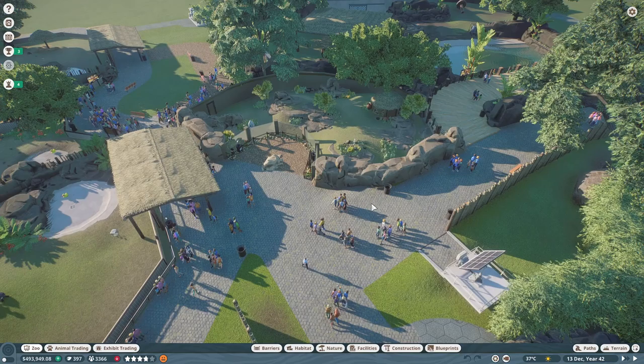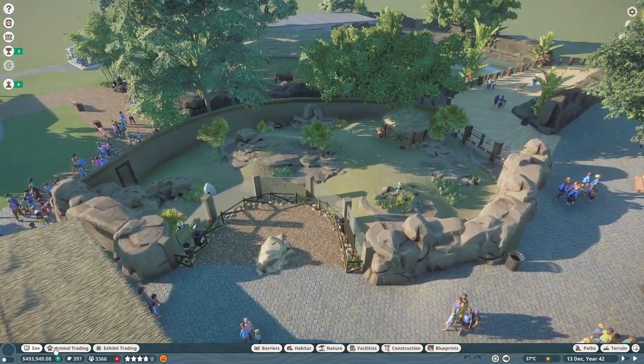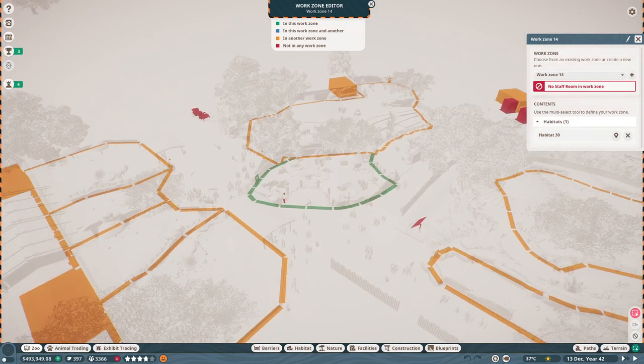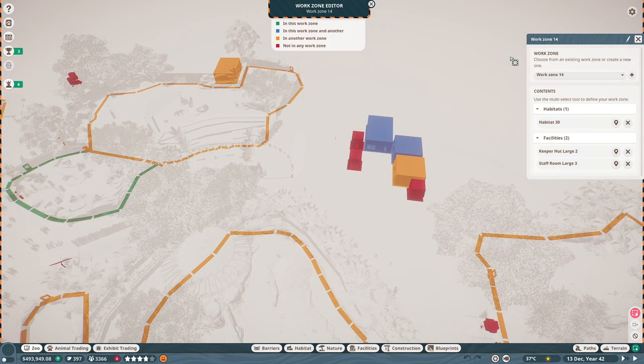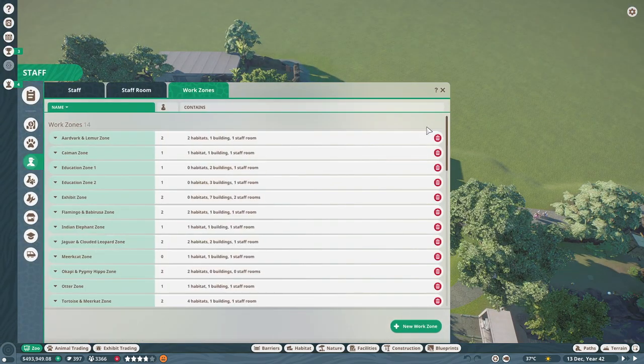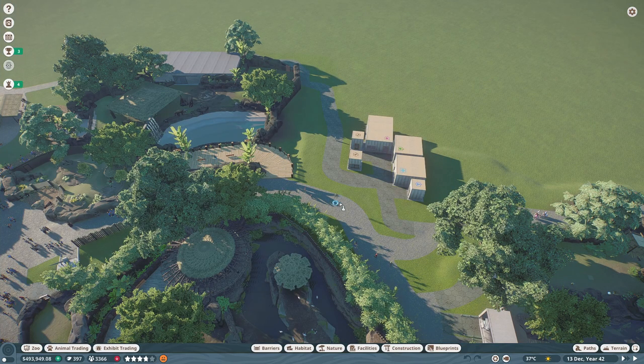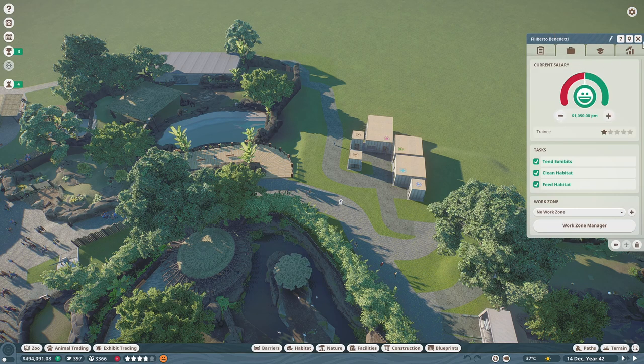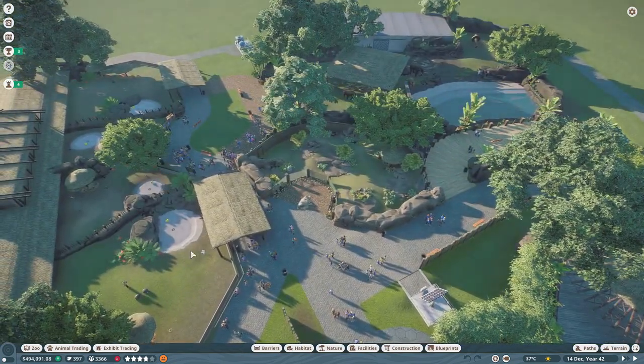All right, nice quick and easy time lapse — we have our little meerkat habitat! Before I forget, let's go ahead and add a new work zone and call it 'meerkat zone.' Now we just need to get ourselves a keeper for them — we'll place him down right there, make sure we're paying the right wage, and then assign him to our meerkat work zone. Perfect.